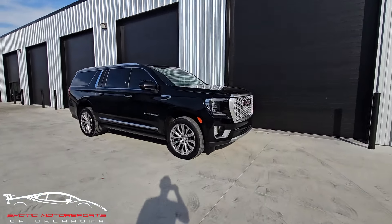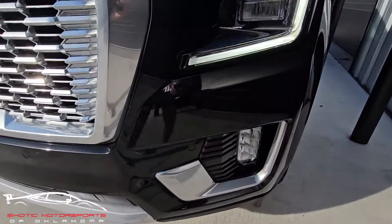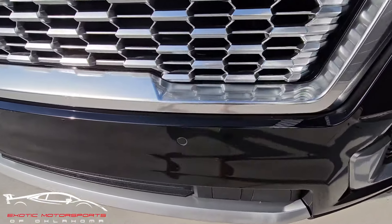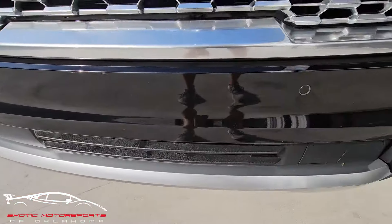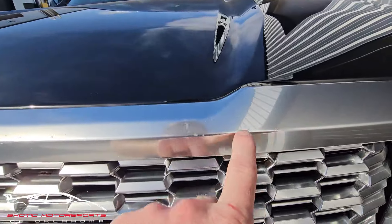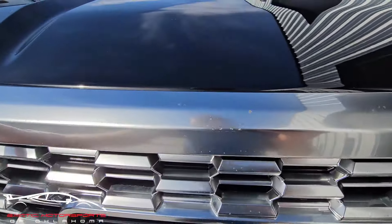Let's do a visual condition report starting with the front bumper. You're gonna have some rock impacts and some rock chips just kind of peppered throughout. As far as rock chips go, there's only a couple that are kind of standing out — the rest of them are just rock impacts. This one is a chip. You have some chips throughout this grill, kind of peppered throughout.